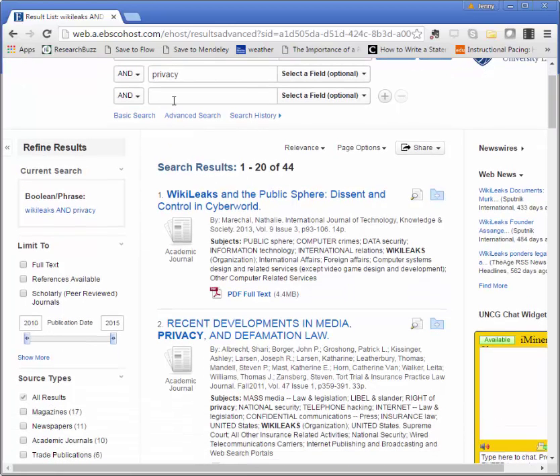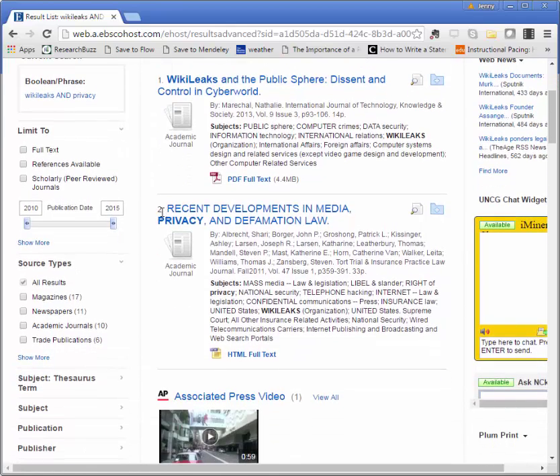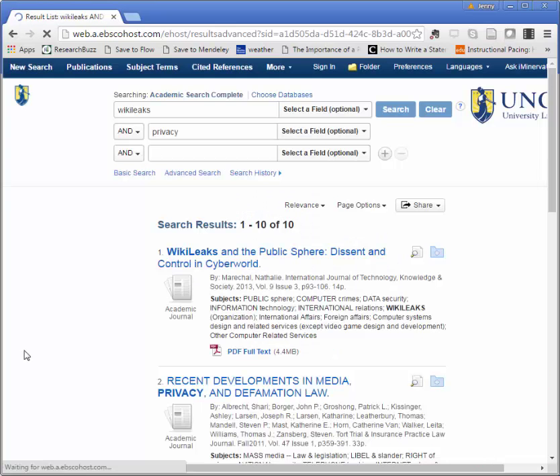I could add another search term in my third box here, or I can just take a look through my results list and see what looks interesting. You'll want to play with your search terms and brainstorm new keywords anytime that you feel like you're not getting exactly what you need. Because I know that I need a few scholarly or peer-reviewed sources for this assignment, I'm going to refine my results a little more by checking the scholarly peer-reviewed box on the left side of the screen.